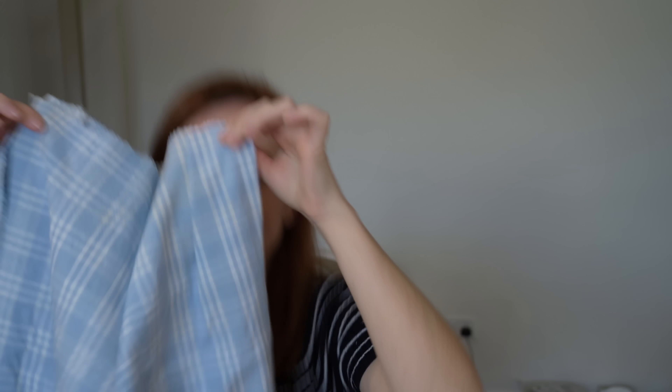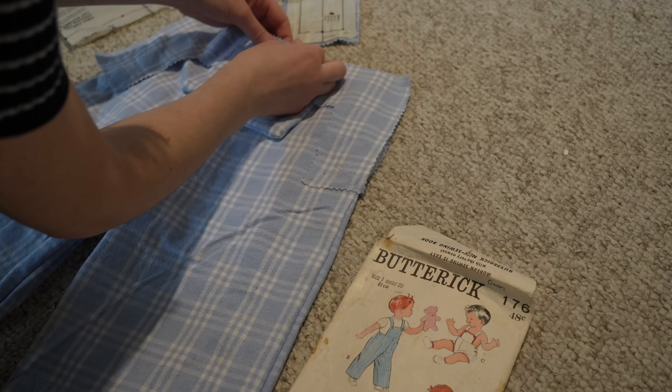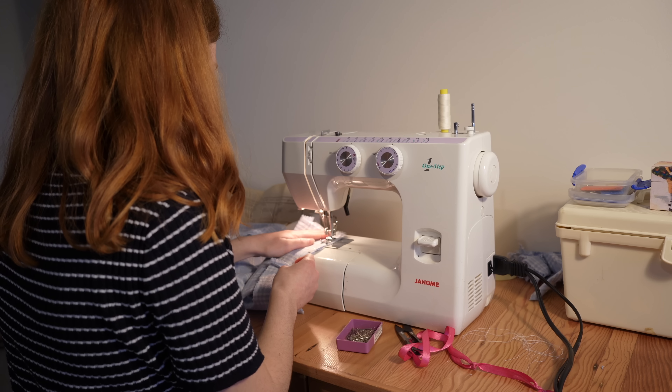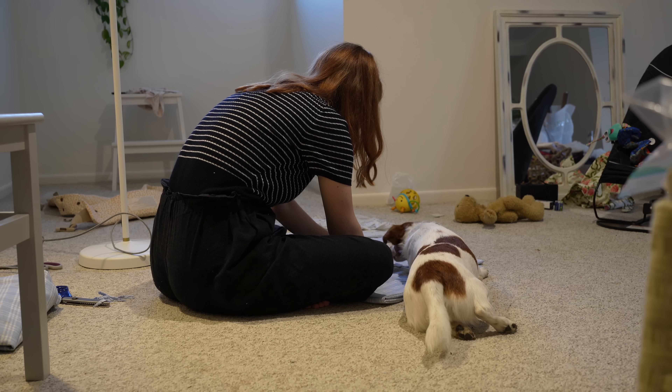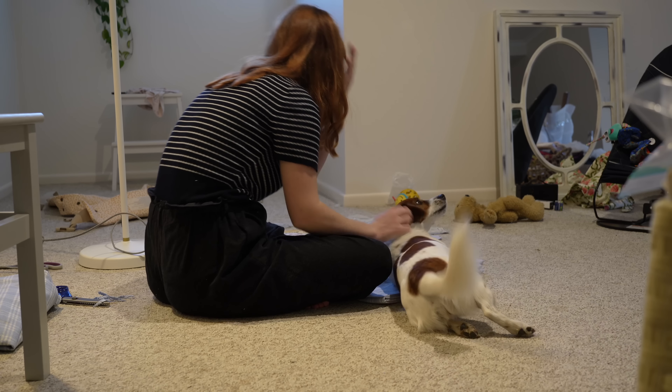With the pants mostly done, I added the bib and facing and sewed it all together. Bimby made sure she was getting the attention she deserved with a much-needed tummy scratch.